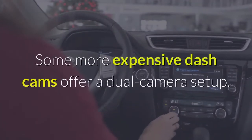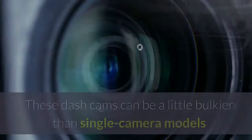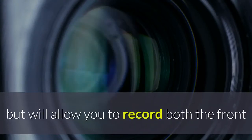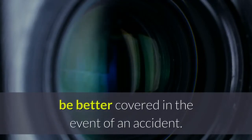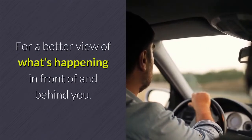Footage from a dash cam provides irrefutable proof of fault in the event of an accident. Some more expensive dash cams offer a dual-camera setup. These dash cams can be a little bulkier than single-camera models but will allow you to record both the front and rear view at the same time, meaning you'll be better covered in the event of an accident, for a better view of what's happening in front of and behind you.